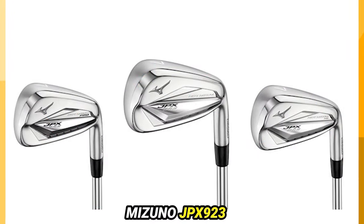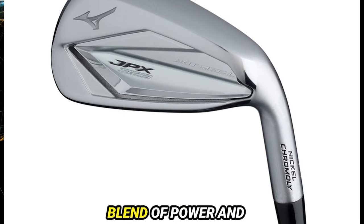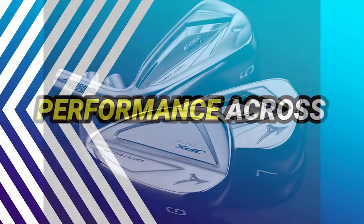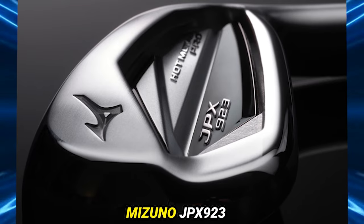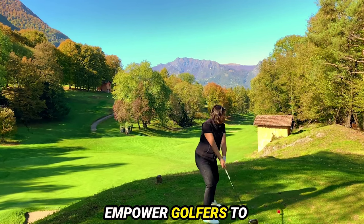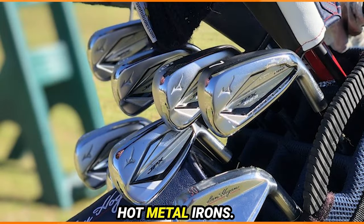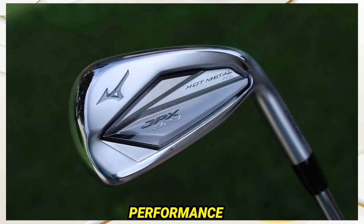Number 3: Mizuno JPX 923 Hot Metal Iron. A blend of power and finesse designed to elevate your game. Crafted with a cavity-back construction and D2 swing weight, these irons offer a sleek profile and balanced performance across 4-LW clubs. Experience the perfect balance of speed and control — swift yet precise, these irons empower golfers to conquer long shots with confidence. The denser, forged-like feel enhances power without sacrificing control, amplifying your performance on the course.